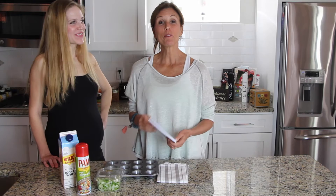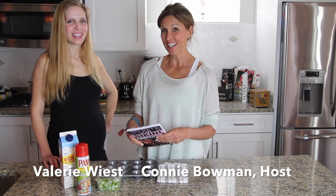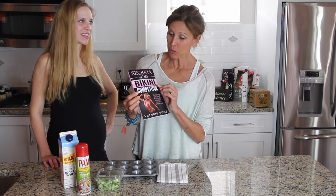Hi everybody, welcome to Happy Healthy You, the podcast. I'm Connie Bowman, the host, and I'm here with one of my good friends, Valerie Wiest. She's the author of a new book called Secrets of the Bikini Competitor.